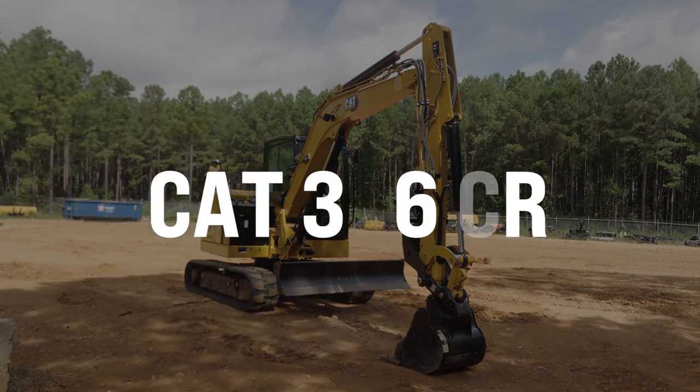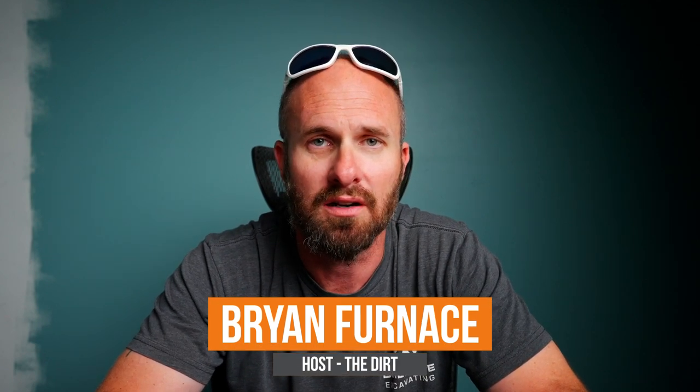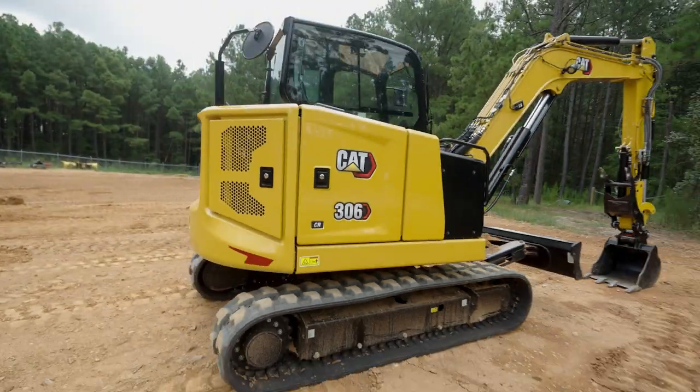Today we're here to talk about the Cat 306. If you are familiar with Cat's lineup, you'll know that they traditionally haven't had a six-ton excavator. After talking with some of the Cat personnel, they decided this was a gap that needed filling. And so the 306 is here.